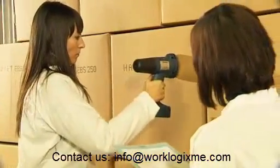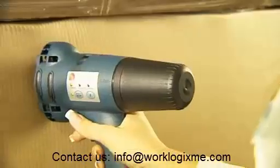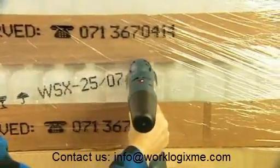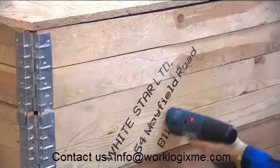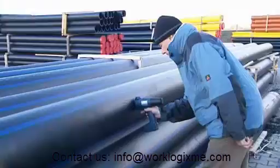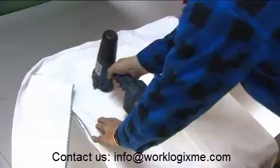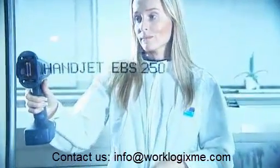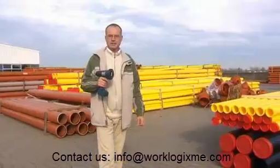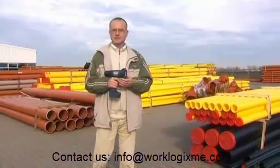Thanks to its unique technology, the Handjet printer can print on paper, carton, foil and wrap, metal surfaces, wood, cement or concrete, plastics, textiles, glass, and many other materials. The Handjet printer can print on the majority of solid materials used in the world today.